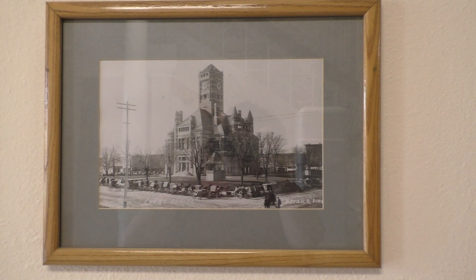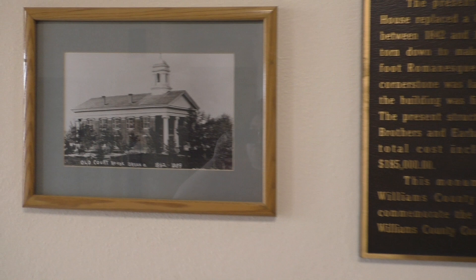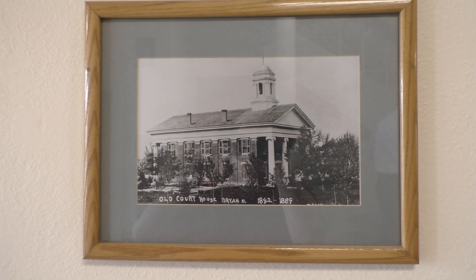As you can see, it's very similar to Noble County. There's a description, and this is their old courthouse.